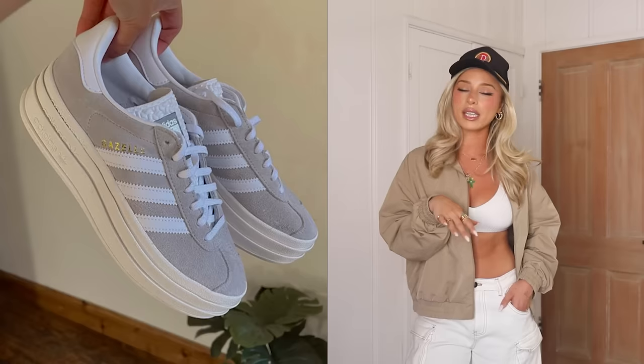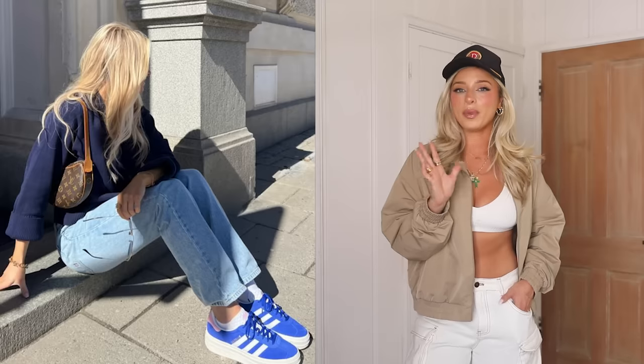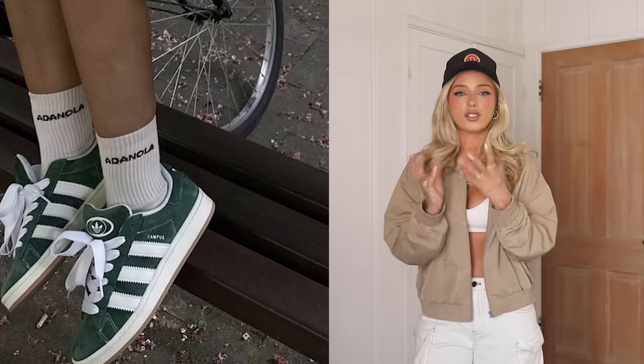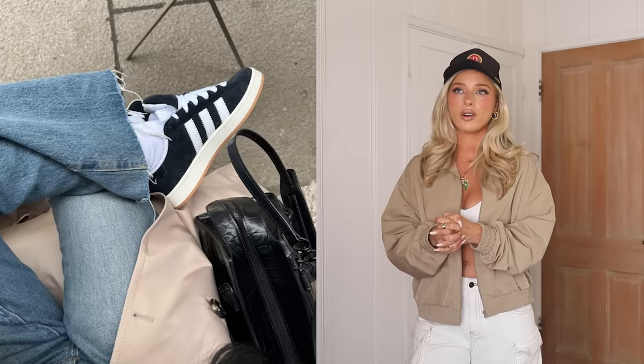Next is the chunky platform sneaker — kind of the opposite of the Adidas Sambas or Gazelle, but also similar. The ones I've seen trending a lot are the platform Gazelles and the Adidas Campus 2000s, which is what I have on here. These are like a chunky skater shoe that definitely gives 2000s vibes — a lot bigger and bulkier than those low profile shoes that are also trending right now, but both are simultaneously popular.